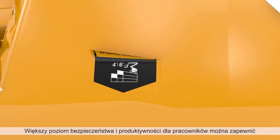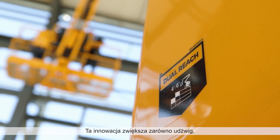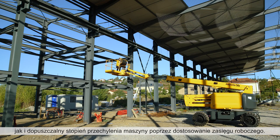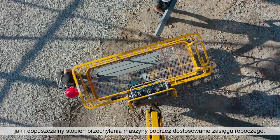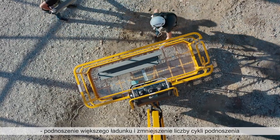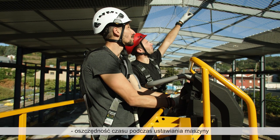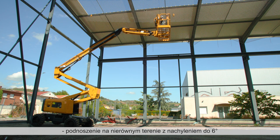Obtain more safety and productivity for workers with Haulotte Dual Reach. This innovation increases both load and tilt capacities of the machine by adapting the working envelope. The Haulotte Dual Reach allows you to bring more material and reduce the number of trips, gain time during machine placement, and elevate on uneven grounds with tilt up to six degrees.